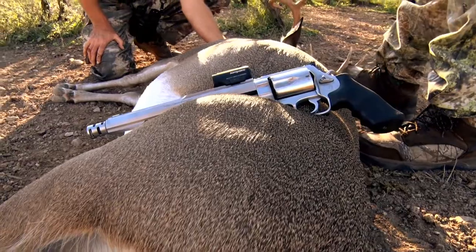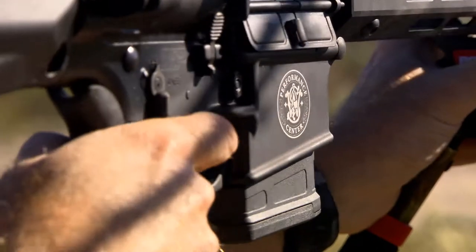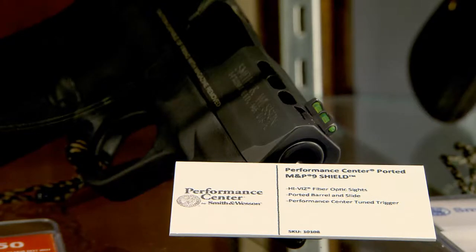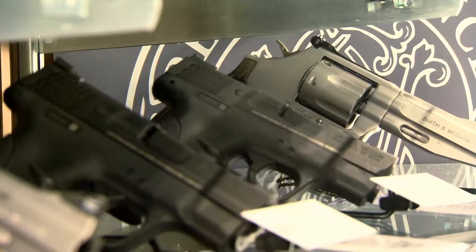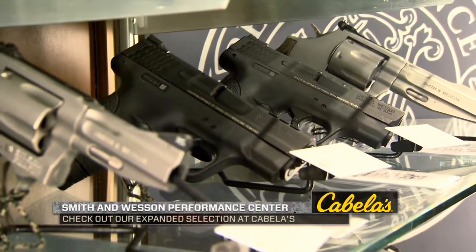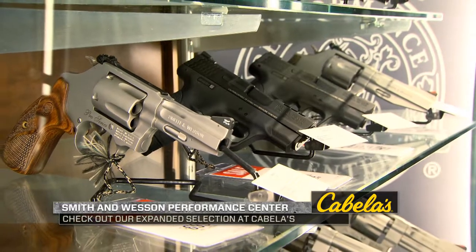Performance Center just doesn't do handguns — we do rifles. We just came out with a 6.5 Creedmoor rifle. We do three-gun for competition shooting, we do 1911s, we do our M&Ps — three-gun, IDPA, revolver IDPA. We do custom protection and carry guns: our Shield, our ported Shield, and we do a lot of J-frames.